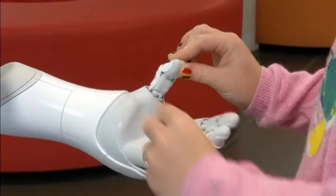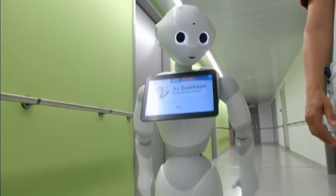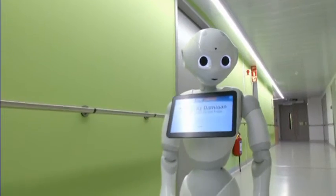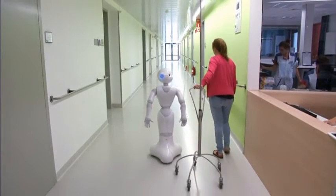The robot was designed with specialized software that works on any device with internet access. A complete charge gives it up to 20 hours of walk and talk time, and at a mellow pace of three kilometers per hour, all patients are able to keep up with Pepper, even slower-moving ones.